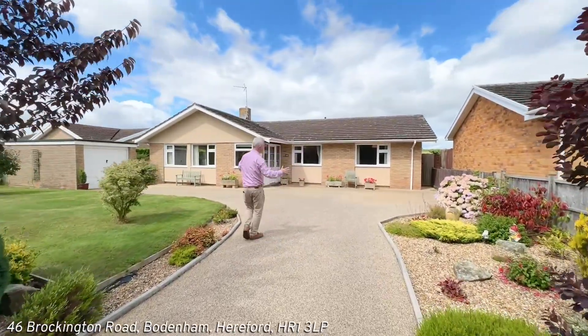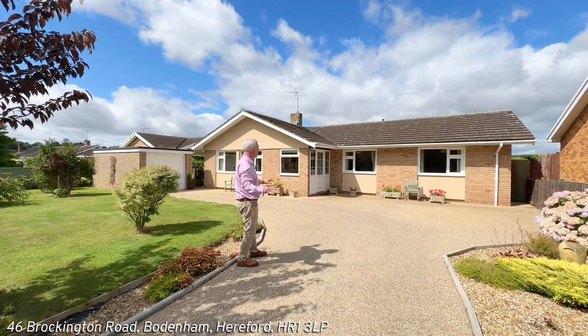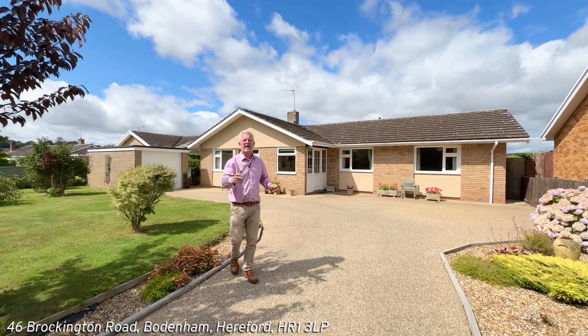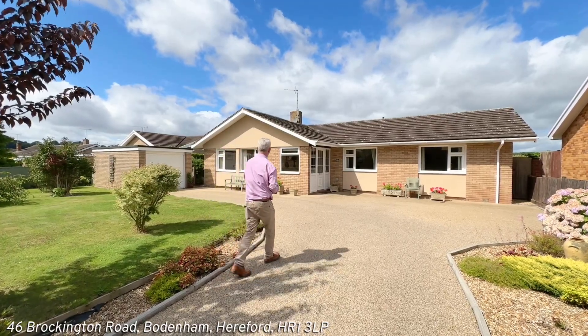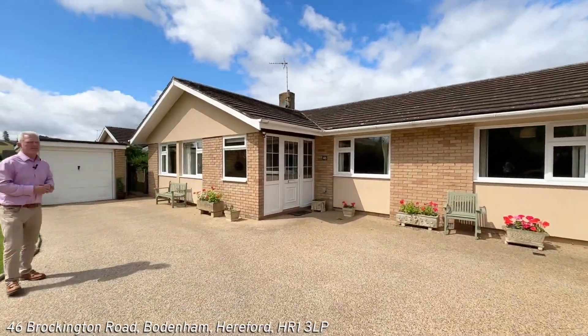As we come up to the property, we've got this lovely resin driveway, which is great for ease of maintenance and looks fantastic. The property itself has full double glazing and gas central heating, and as you'll see as we go round, it really is in excellent order throughout. But come on, let's go up and have a lovely look round inside.